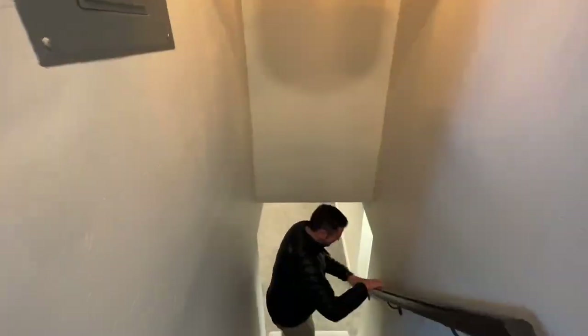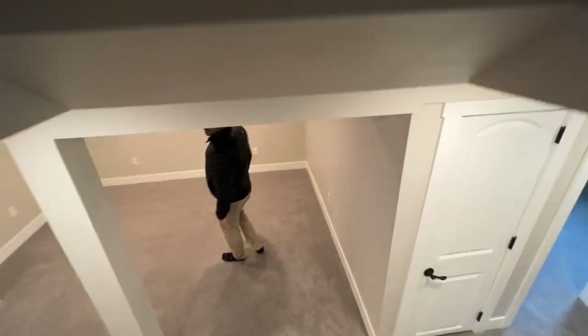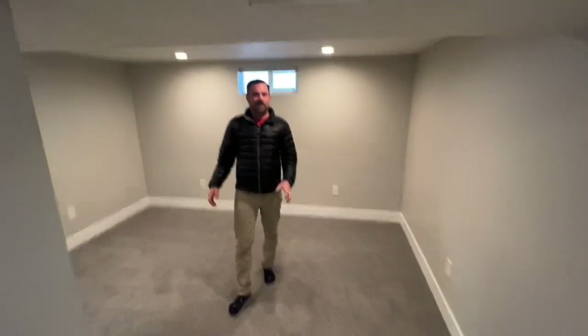Come downstairs. I know I say this a lot, but this is light and bright down here. Yes, it's a basement, but it feels bright.